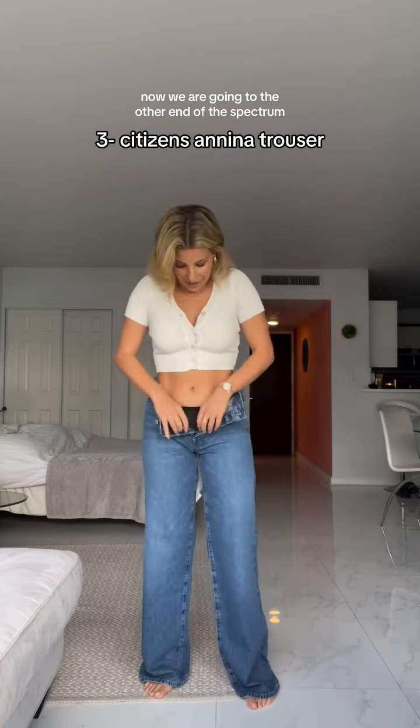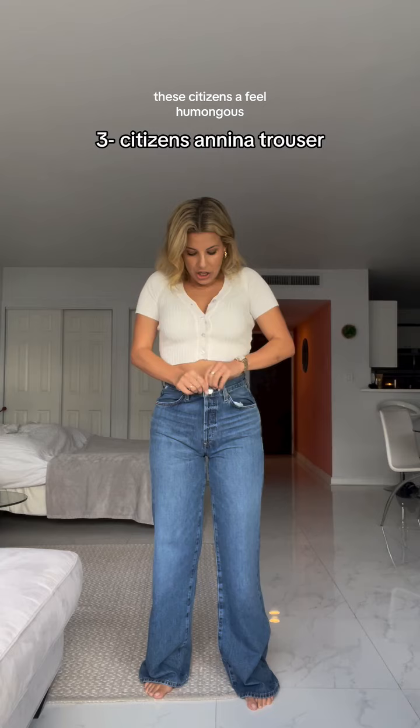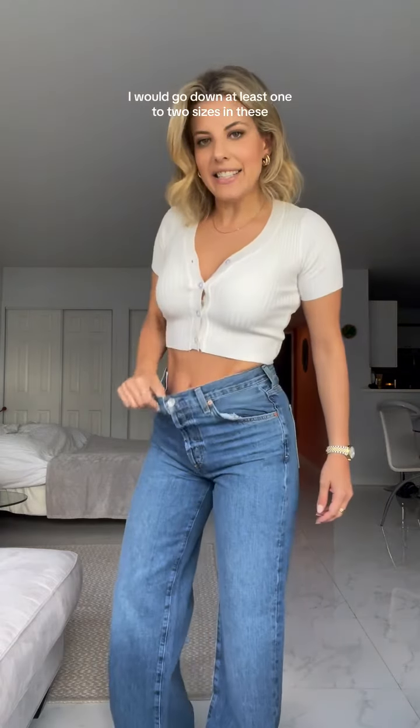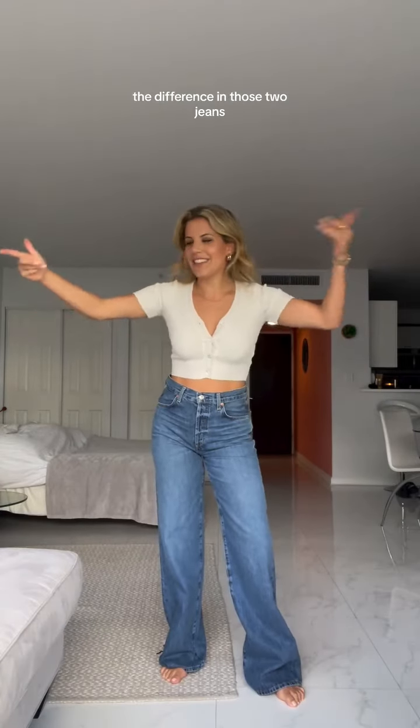Now we are going to the other end of the spectrum. These Citizens jeans feel humongous. I would go down at least one to two sizes in these. There's so much space in here, which is crazy — the difference in those two jeans. Exact same size, 27.